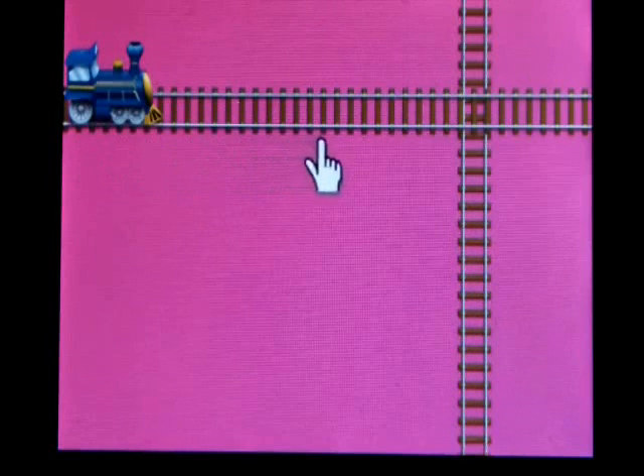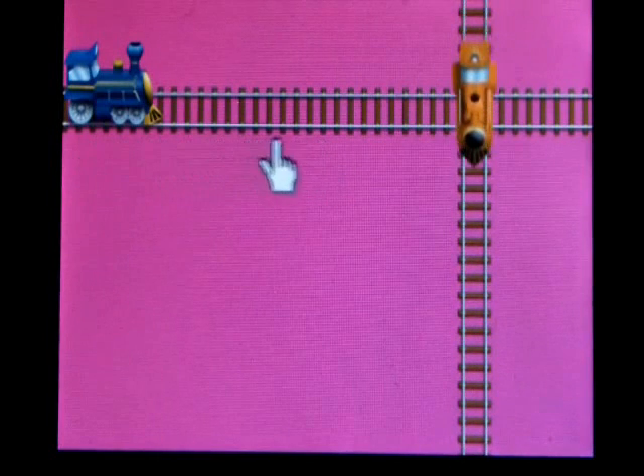and then we go straight into the game. No distractions, no startup buttons, no hitting anything for your child to start playing. It just starts.